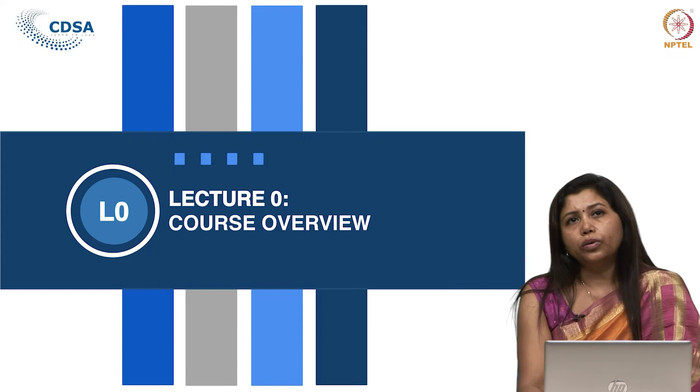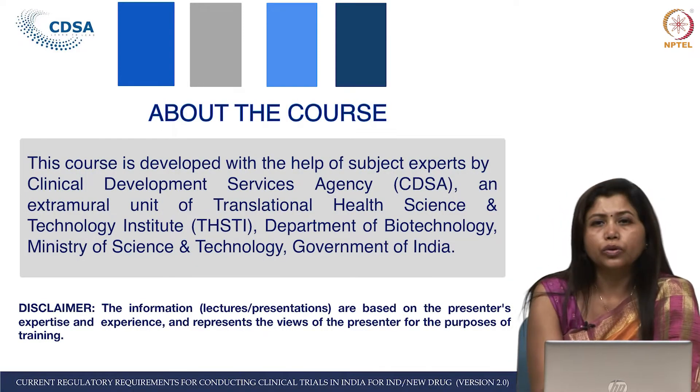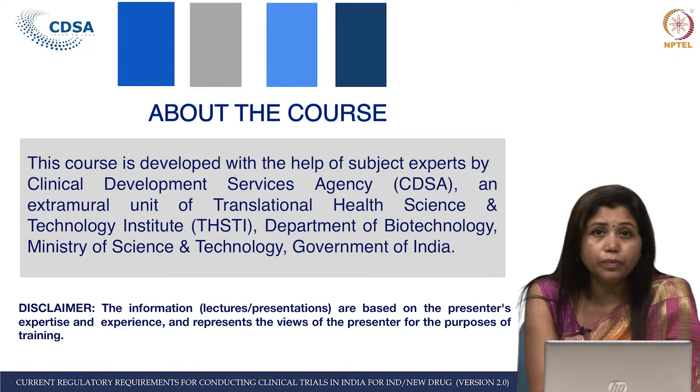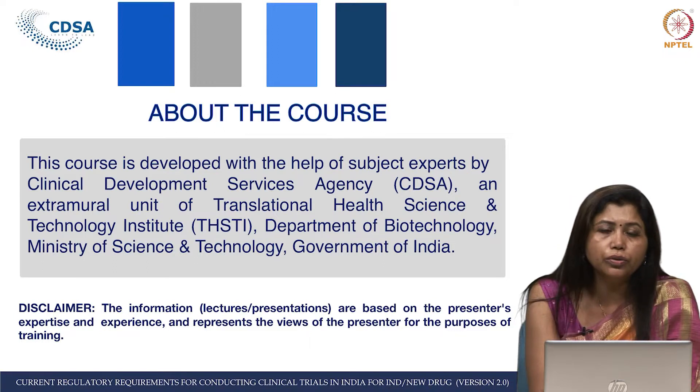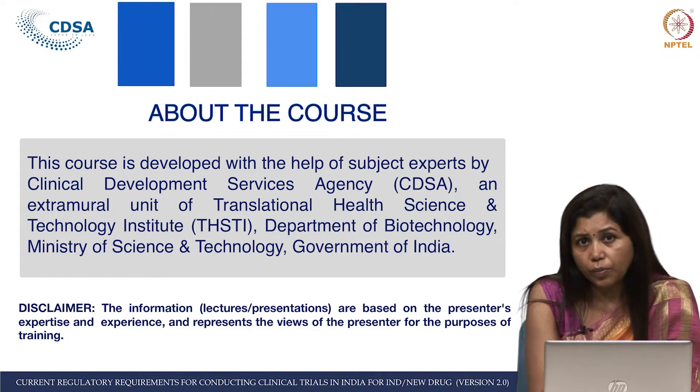When we designed and developed this course, we had several discussions and it took a lot of effort by many people. It is primarily developed by CDSA — Clinical Development Services Agency — which is an extramural unit of the Translational Health Science and Technology Institute, THSTI, which is an autonomous institute under the Department of Biotechnology, DBT.